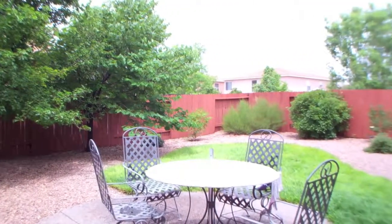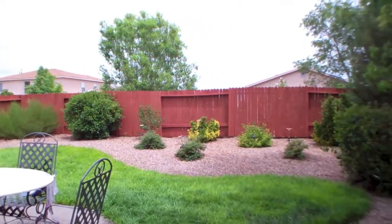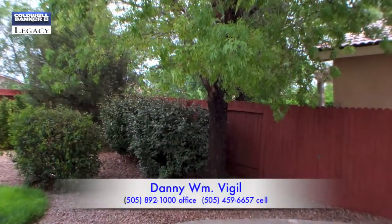It's conveniently located to schools, the Cottonwood shopping area, hospitals, and restaurants. For more information, contact Danny Vigil at Caldwell Banker Legacy.